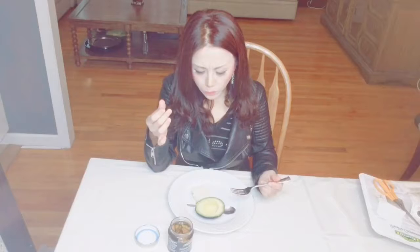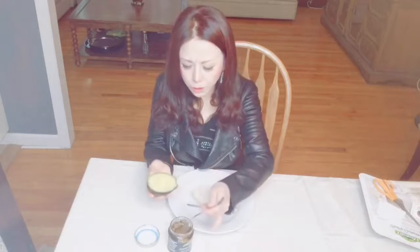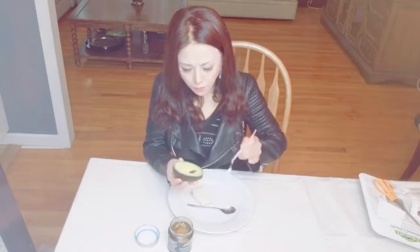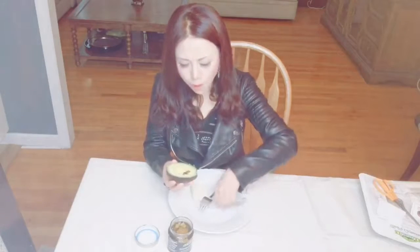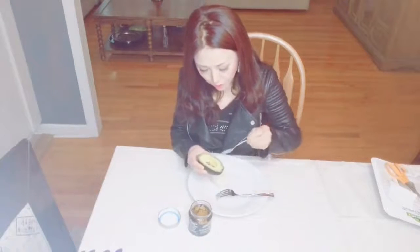Mmm, wow. This is really good. Wow, I love it! Let me try with the avocado — let me try with the mustard.